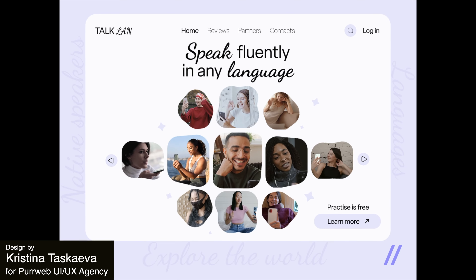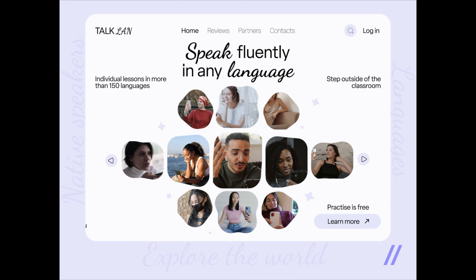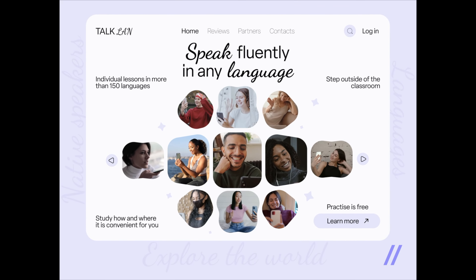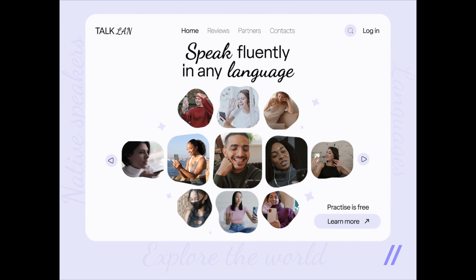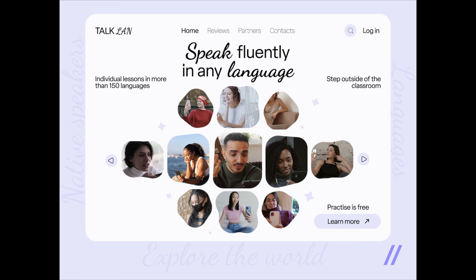To start us off this week, here's a design that's all about keeping things simple and fun. The colors are easy on the eyes — I love the purple. It feels very modern and fresh. The animations are like little guides and they help you move through the app without getting lost. Overall, a really nice design.